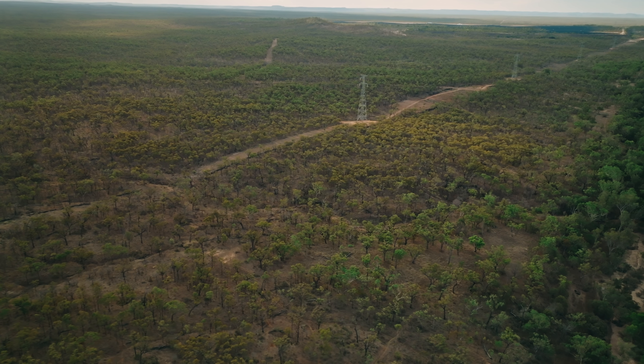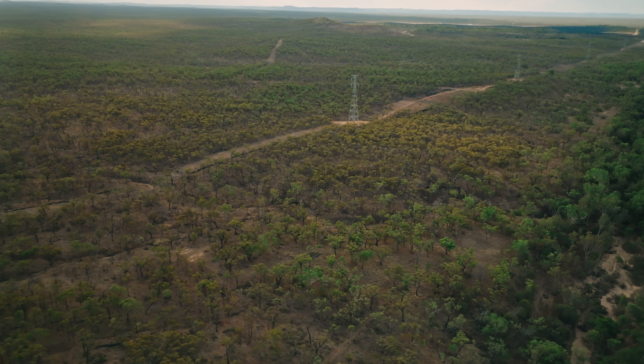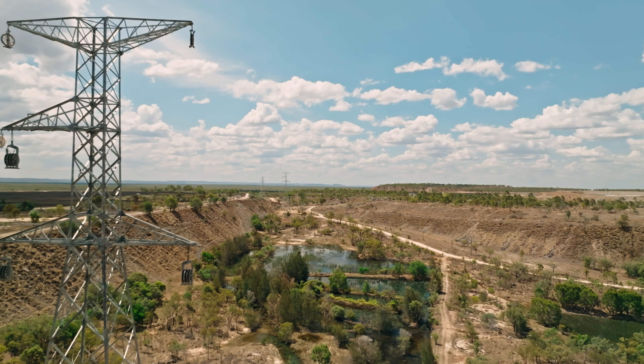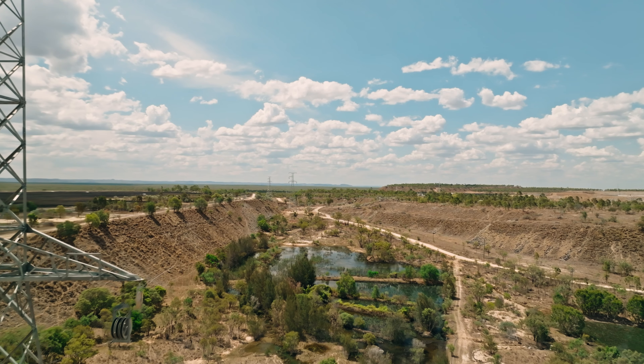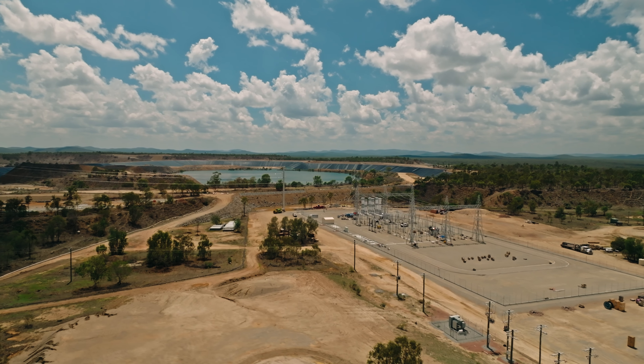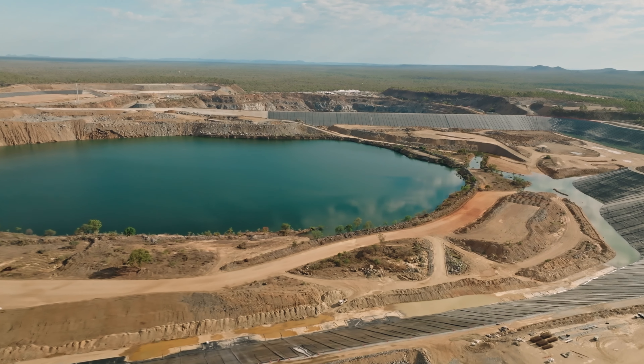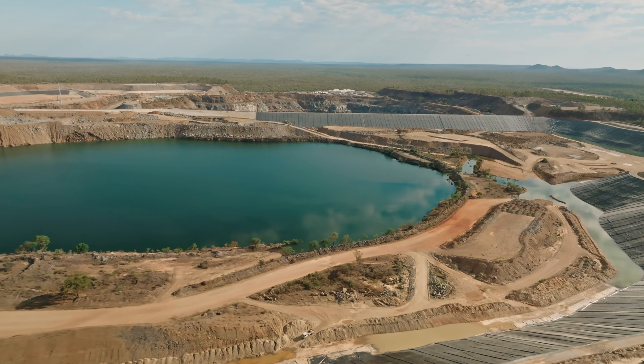Our main role at Powerlink for the Genex Pumped Hydro Project is to construct a 275kV, 185-kilometre transmission line. It's a single circuit transmission line going from the back of Vingham, a place called Mount Fox — our substation is called Guybal Muan — all the way down to the Kidston end of the project, where we connect into the Genex Pumped Hydro side.